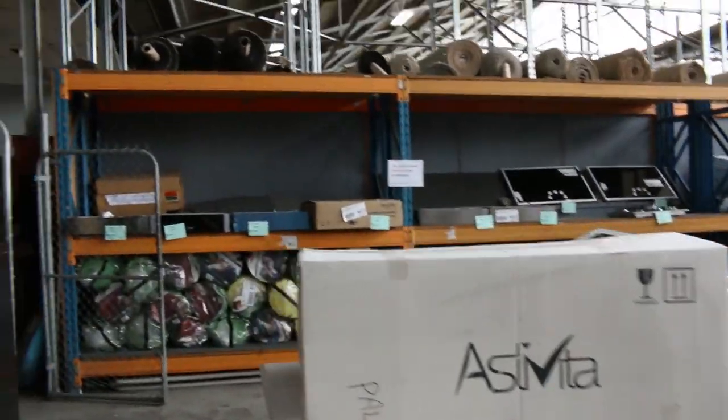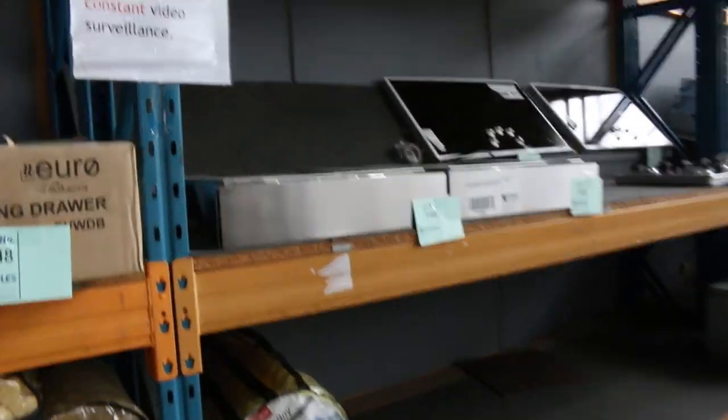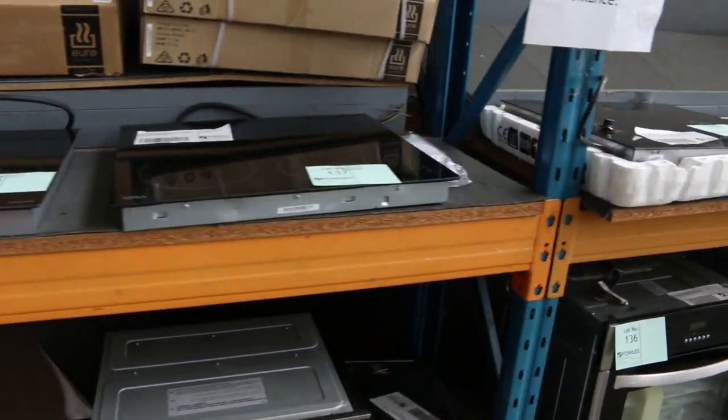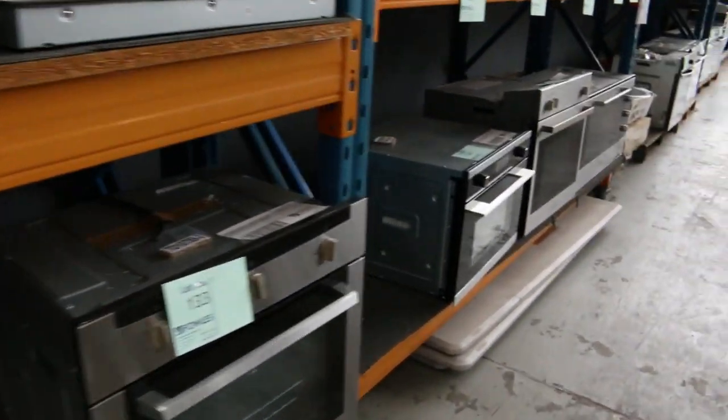A heap of cooktops — brands include Technica and Vialli, among a number of different brands. Heaps of ovens there as well: beautiful compact ovens, 900mm ovens, and also standard 600mm ovens. Sensational buying on all of those.